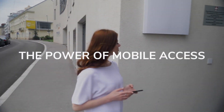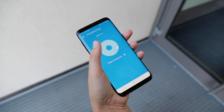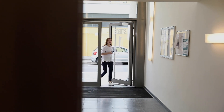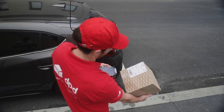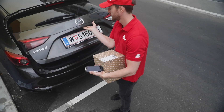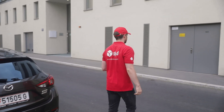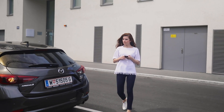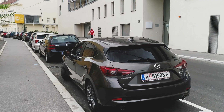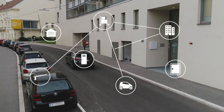Tepkey helps you unlock the power of mobile access. Whether you're managing properties, ensuring the secure delivery of packages without customers on site, or offering innovative car sharing services, Tepkey will help you streamline your processes and create solutions for the connected world.